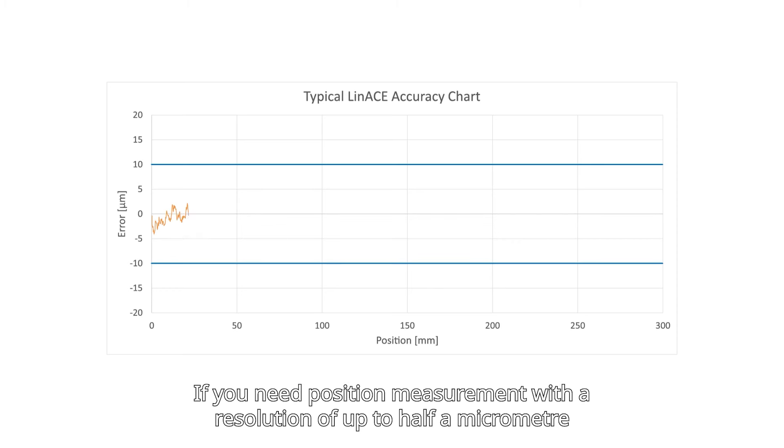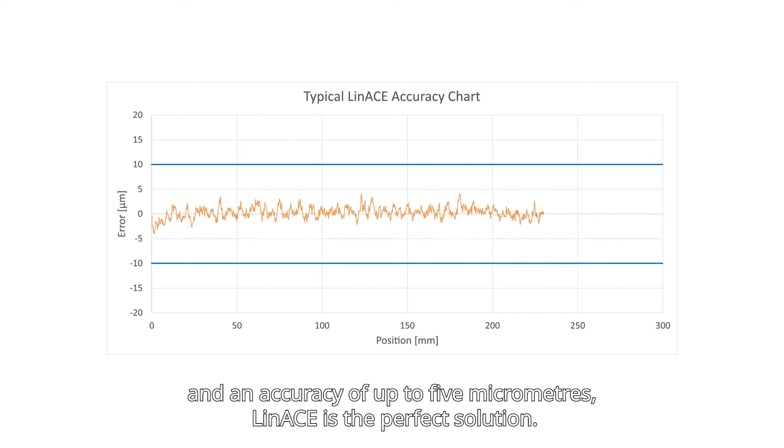If you need position measurement with a resolution of up to half a micrometer and an accuracy of up to five micrometers, Linase is the perfect solution.